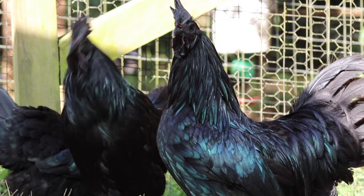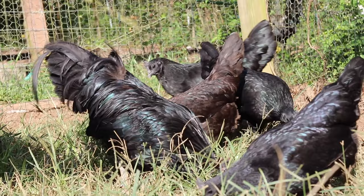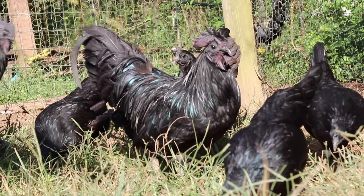The reason for these excessive black traits is a result of a fibromelanistic gene that causes black pigment, or melanin, to build up in the skin and connective tissues. This gene is not very common and is only seen in a few other chicken breeds.